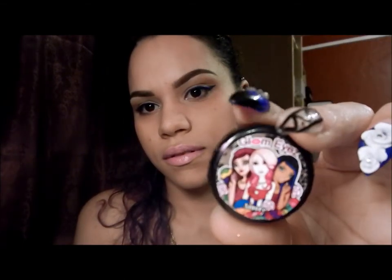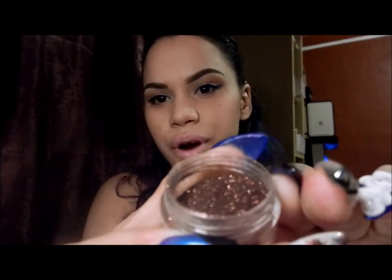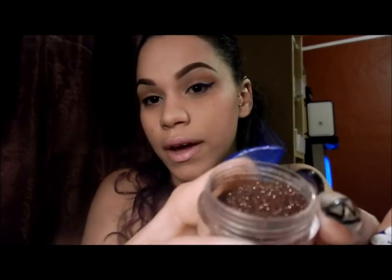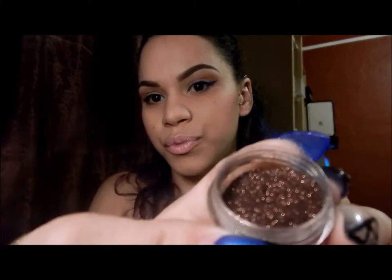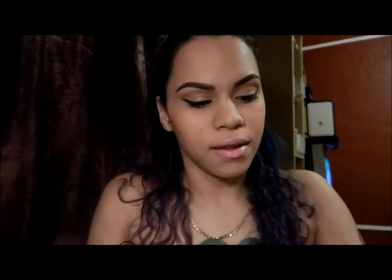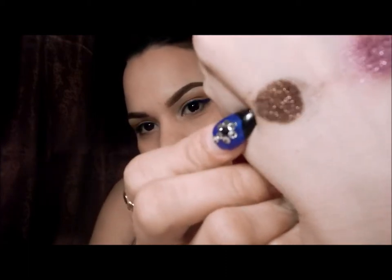I left the best for last — the Amore Glitter. This is how it looks. Oh my god, I am in love with it! It's a brown glitter and it has bronzy specks. I just fell in love with it. See how that sparkles — beautiful color. Can't wait to do a look with it. Look at that. Beautiful color.